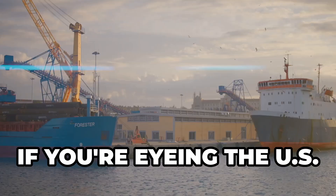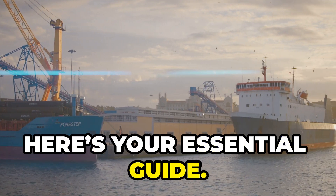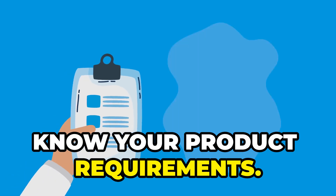Hey there exporters, welcome to Big Man Business. If you're eyeing the U.S. market, here's your essential guide. First up, know your product requirements.